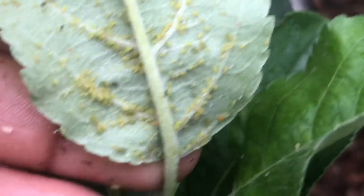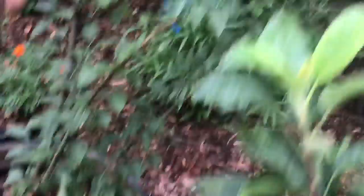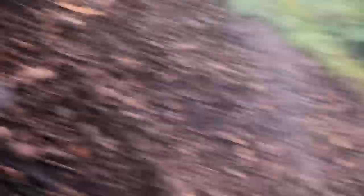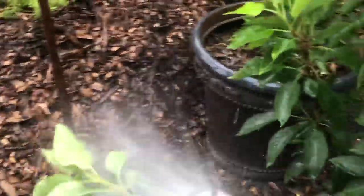See those ants moving around? They farm the aphids because they like the honeydew excretion they produce — it's a sweet, sticky liquid. There's a lot of them there. They will farm them, meaning they'll stick by them and even try to protect them. See all those ants? It's all on this little young apple tree, and you can see an apple or two right here. So what I'm going to do is take my water hose and just blast them off.